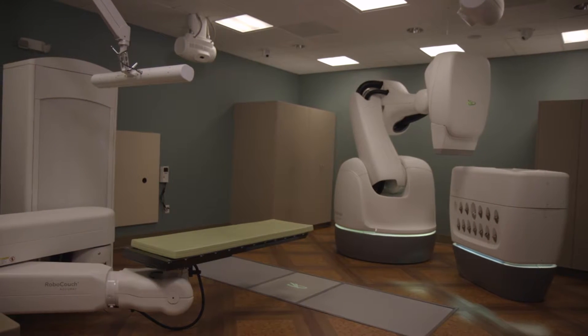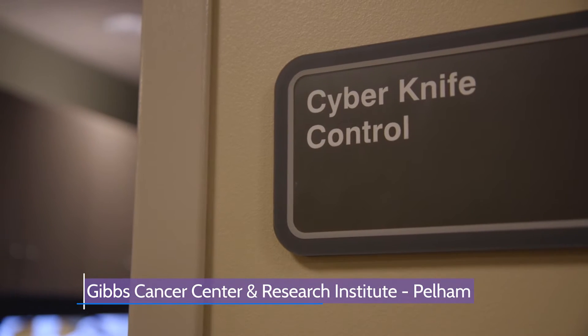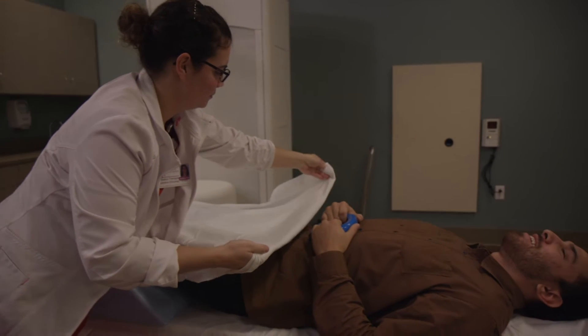It offers one of the most precise radiation treatments in the world. Now the CyberKnife robotic radiosurgery system at Gibbs Cancer Center and Research Institute is being combined with a new technology that offers better protection for men going through radiation treatment for prostate cancer.